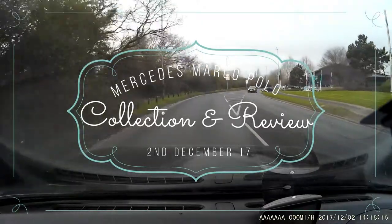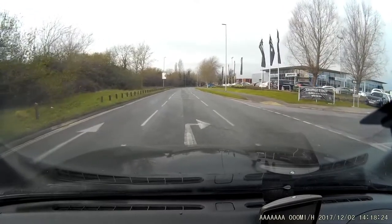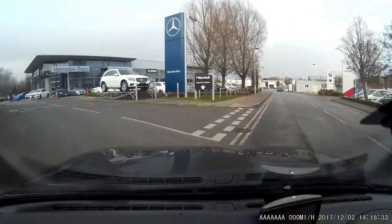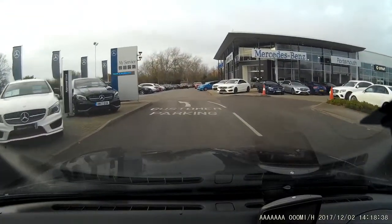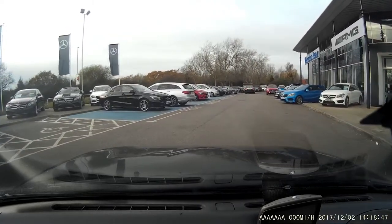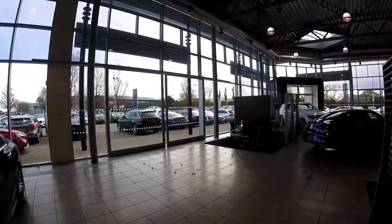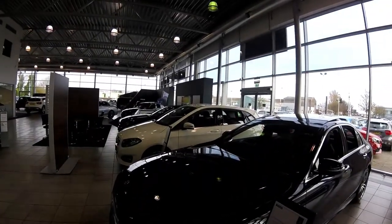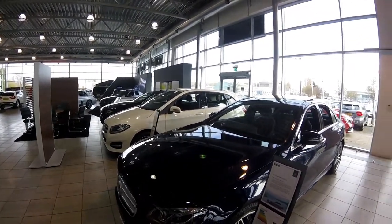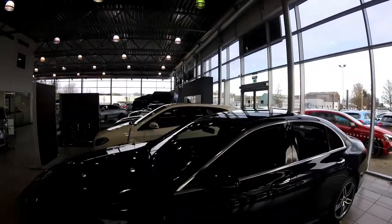After 100 yards, turn right. Okay, today is the 2nd of December 2017. Today is a very special day because we are literally going to pick up our first campervan. It's going to be a Mercedes Marco Polo V250 and here we are at the Portsmouth dealership.